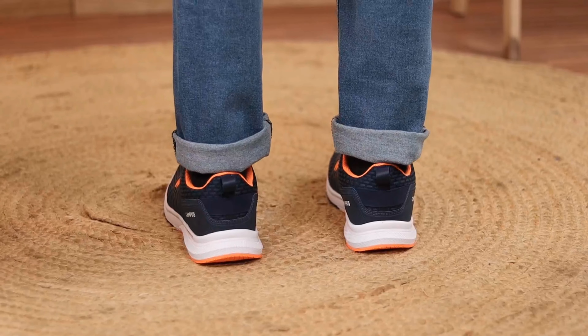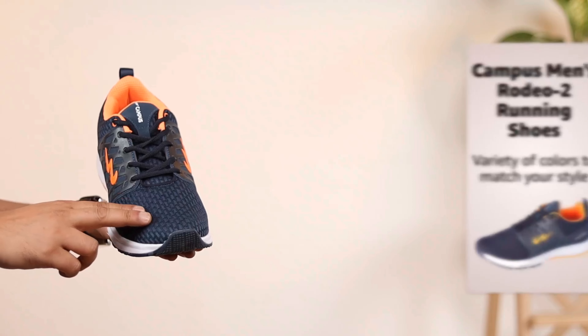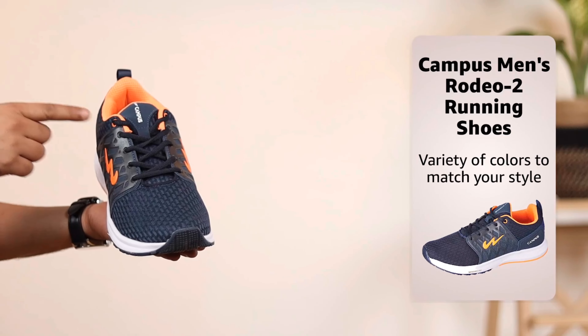Whether you're running, walking, or just hanging out, the shoes will keep you looking great and feeling comfortable. Plus they come in a variety of colors so you can find the perfect pair to match your style. Get your hands on the Campus Men's Rodeo 2 Running Shoes today. With their stylish design and comfortable fit, the shoes are sure to be your new go-to choice for any occasion.